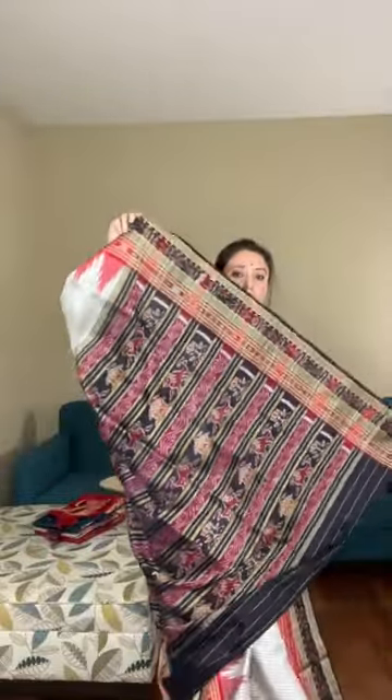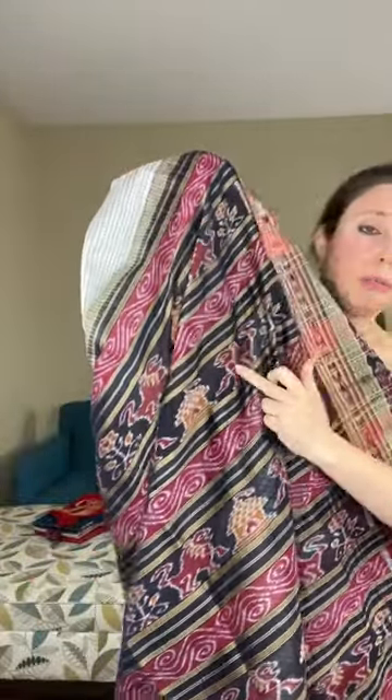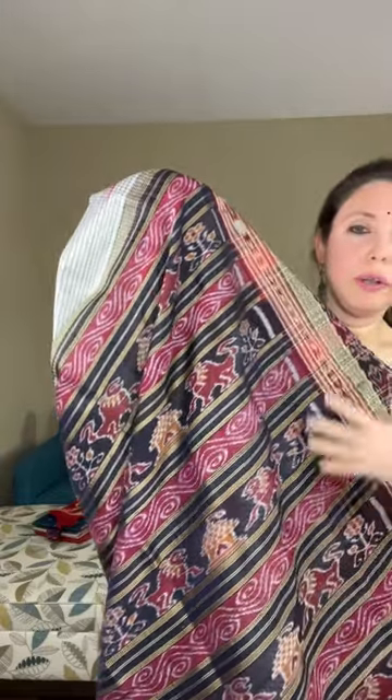This is priced at dollar 179 — it's pure silk, the base fabric is pure silk. They don't come with a blouse piece. Let me show the pallu — it has a beautiful big pallu. Look at this pallu closely — the pattern has animal motifs; these are all woven. This is a lion and there are different kinds of patterns — flowers and all — on the sari. This is a temple design on the body.